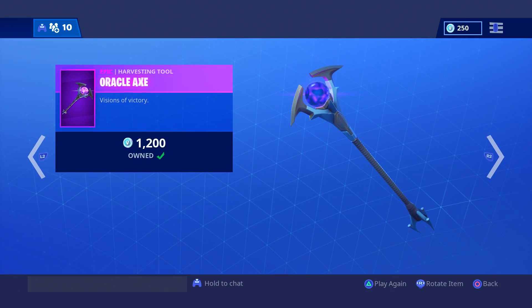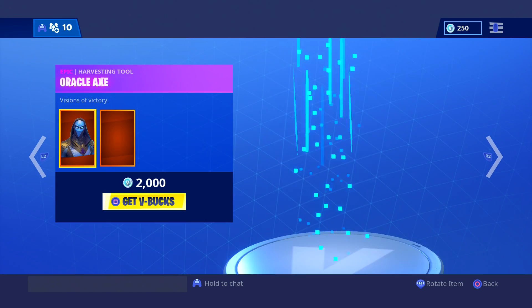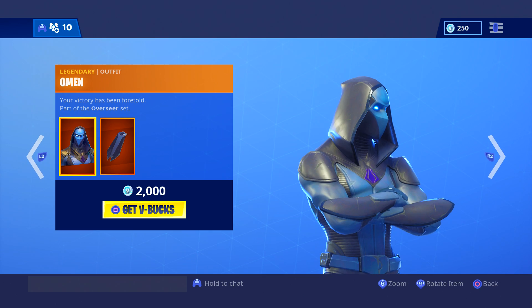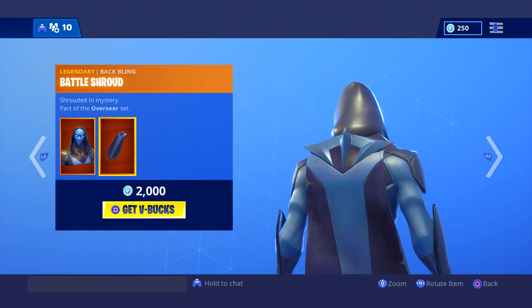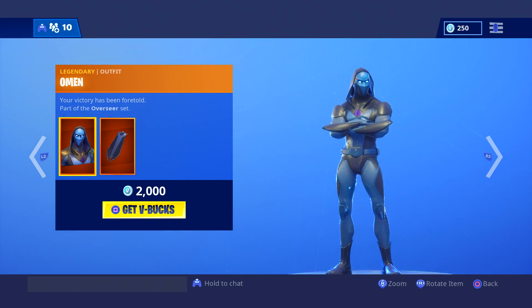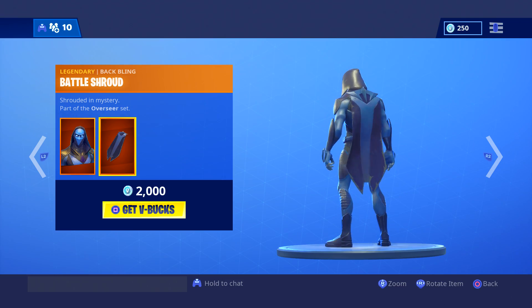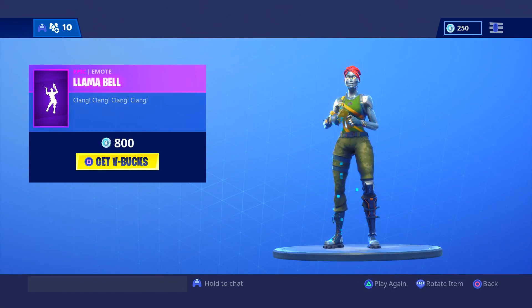More featured items — Oracle Axe, sounds like this. Pretty cool. And the Omen — a really nice looking skin. The cape definitely makes the whole outfit worth it. If it didn't come with the cape it'd probably still be worth the 20 bucks, but for 20 bucks you're getting that and a cape. Awesome. We have Llama Bell.